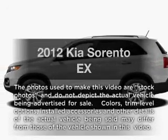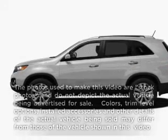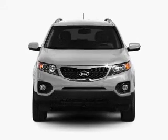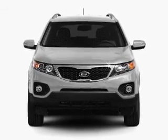Presenting the 2012 Kia Sorento — travel the roads in style and comfort in this great vehicle. With an efficient four-cylinder engine driven by a six-speed automatic transmission.